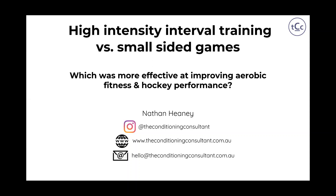Hi everyone. Prior to delving into the nuances of this presentation, I just wanted to thank Alex Nitira for the opportunity to present this particular case study. Hopefully you find it beneficial and take some key conditioning components out of it.